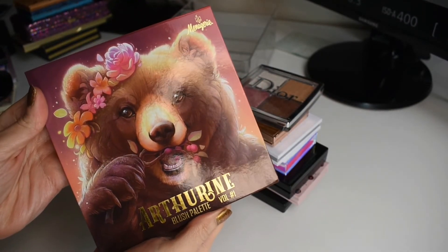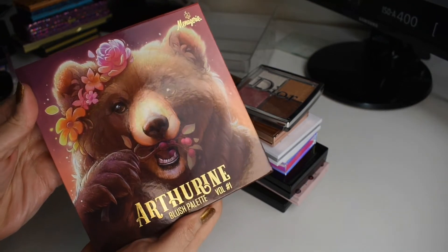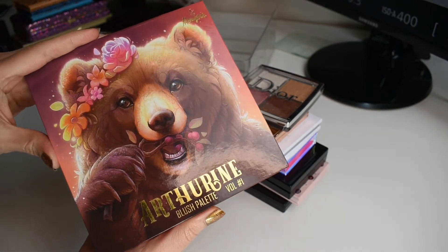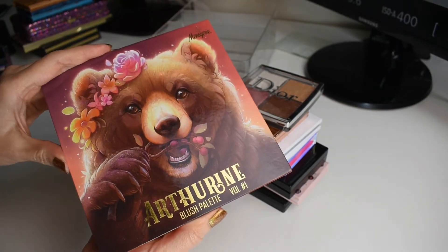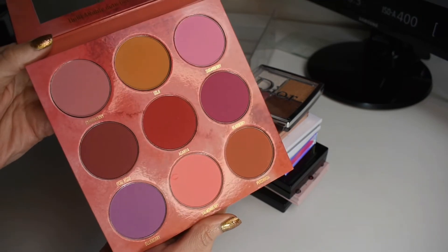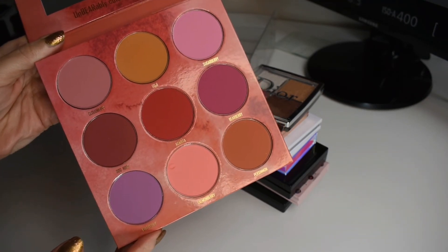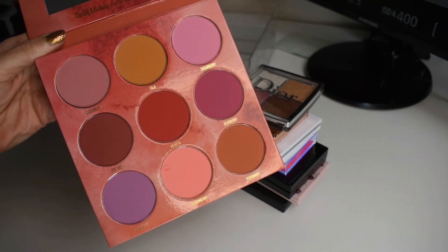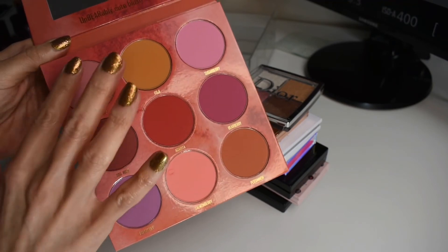Next, I have this super beautiful little palette from Menagerie Cosmetics. This is their Arthurian — I believe that's like bear in another language — face palette or blush palette. And oh my goodness. Let's just take a look. I do have a little gouge out of this shade — I think I was doing a shot of my stash and accidentally dropped a makeup product and it bounced off this blush. It was a hot mess, but there are so many beautiful tones in this palette. I'm so excited.